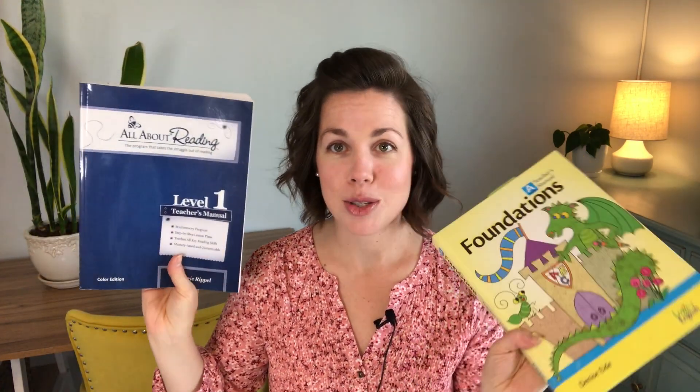If you also like those things, please consider subscribing. As most of you know, there are a number of homeschool programs you can use to teach your child to read. When I was researching and trying to figure out what would work for me, I was looking for a strong phonics foundation as well as something that was somewhat interactive. I have a son who's a bit of a wiggle worm, so I wanted something active — and that really led me to Logic of English and All About Reading.